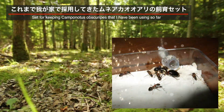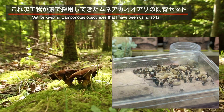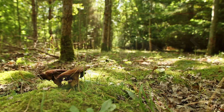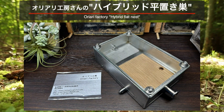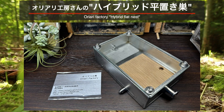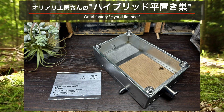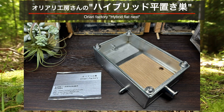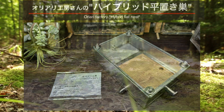このため、しばしば採用される飼育セットは、湿度を保つことができる石膏巣です。これまで我が家で採用してきたムネアカオオアリの飼育セットも、ほとんどが同様の石膏巣でした。そんな中、我が家に新しいタイプの飼育巣がやってきました。オリアリ工房さんのハイブリッドヒラオキスです。この飼育巣は、床面に木材が使われており、さらに室内への加湿もできる飼育巣です。